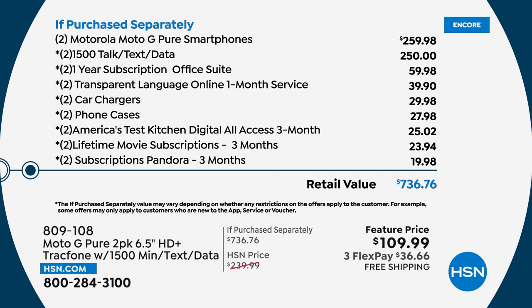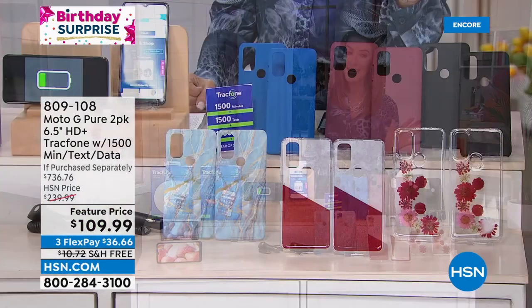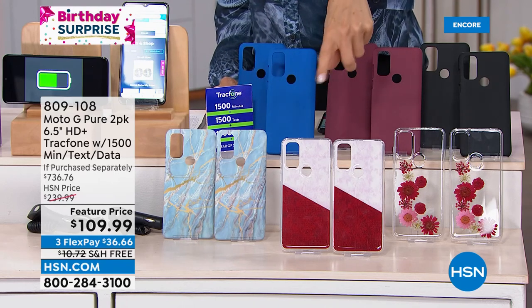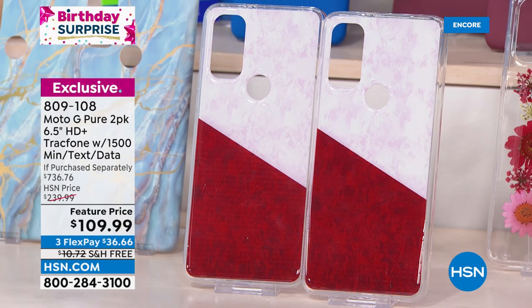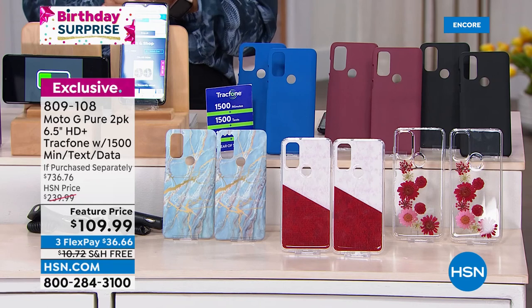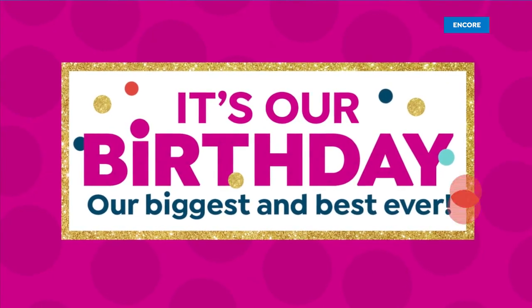Two Motorola phones cost $260 alone. Two TracFone plans with talk, text, and data — 250 minutes — could last you a year. Plus two car chargers and two phone cases, all at a retail value of over $700. Yours today for $109.99. You're choosing the color of the cases: blue, burgundy, black, blue marble, or pink floral — on flex pay and free shipping. Lori Leland is here to tell us more.